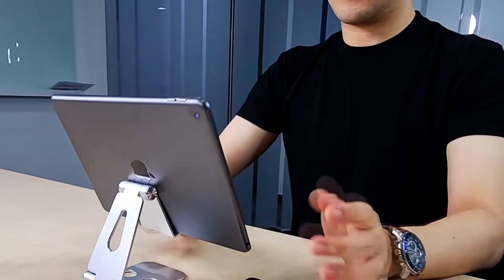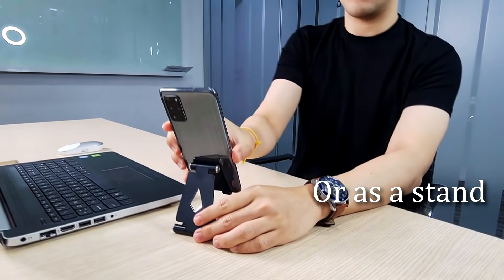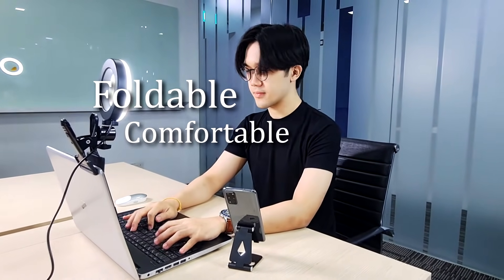The next product is the foldable aluminium phone and tablet stand. With this, you can put your tablets or your phones on it, which allows you to make Zoom calls and video conferencing easily. You can work from home, in the office, or even in cafes. All you need to do is expand it, fold it, and dock your phone or tablet on it.